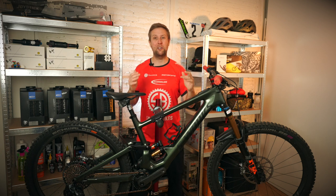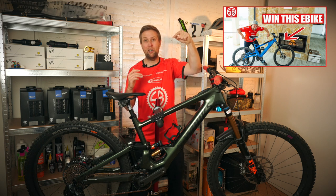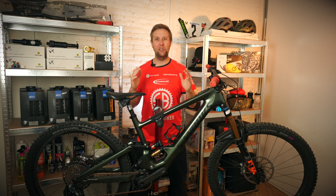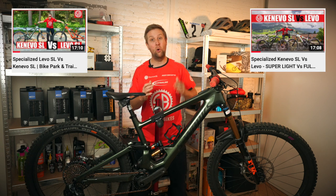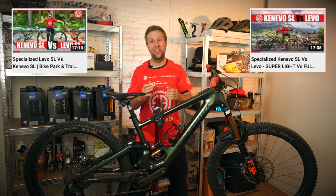We are giving away an electric mountain bike this month — go over to my channel, find the thumbnail, click on that and you'll find out how to enter. Also, I've made two other comparisons for people looking at the Levo SL versus Kenevo SL, or the Levo Gen 3 versus Kenevo SL. Links are in the show notes.